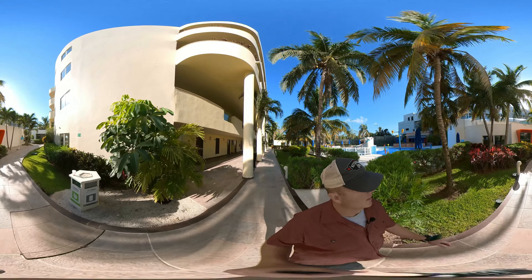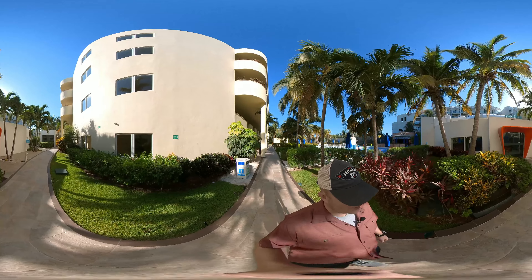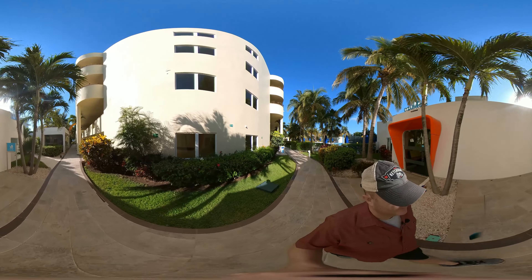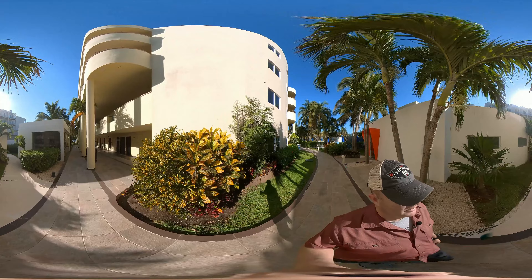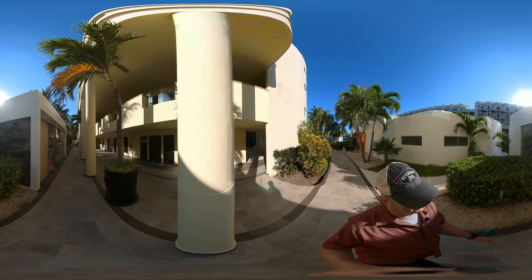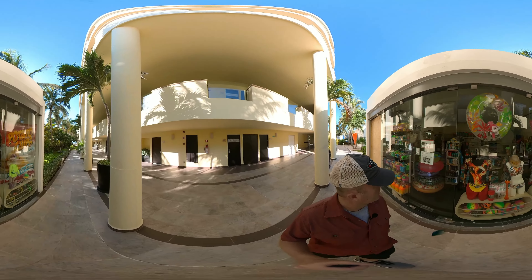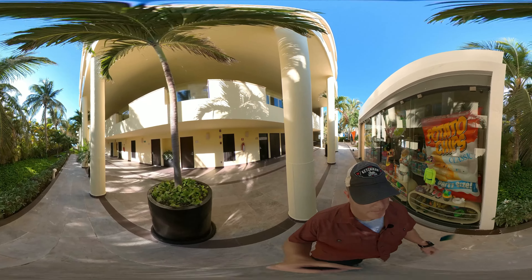And here's Azulitos — it is the kids club. It's closed right now until early in the morning. And then there's the gift shop over here on the left, also closed right now. There are lots of sunscreens and beach items in this particular gift shop.